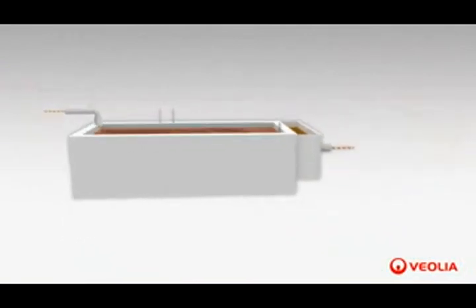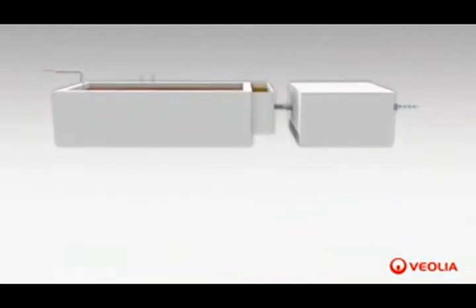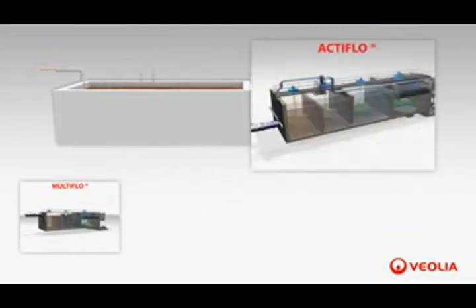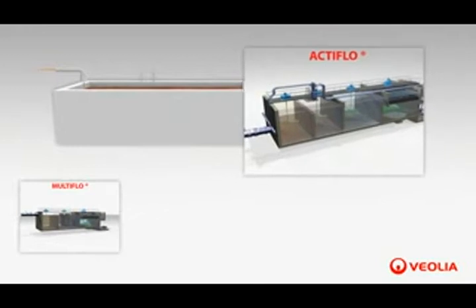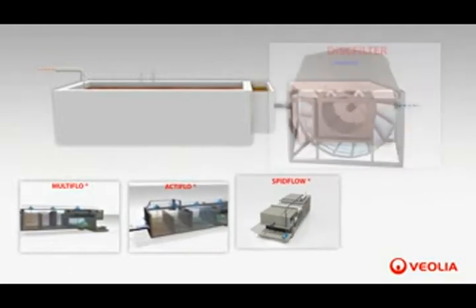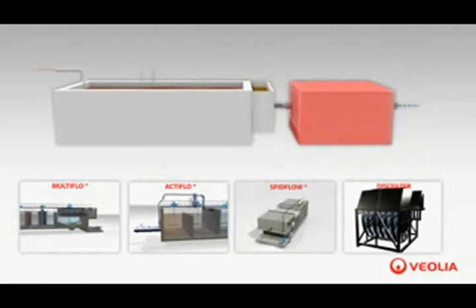Downstream separation is necessary in order to retain the excess sludge before the treated water is discharged into the environment. Multi-flow lamella settlers, active-flow high-speed ballasted clarifiers, and split-flow rapid dissolved air flotation are often used for that purpose. Another possibility is to replace the settlers with Hydrotech disc filters, which results in a very compact unit.